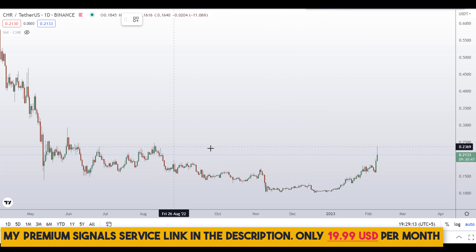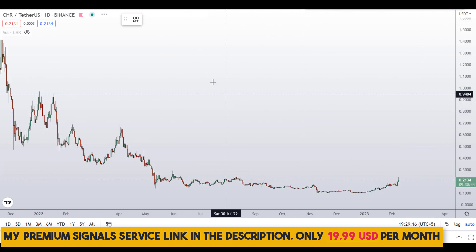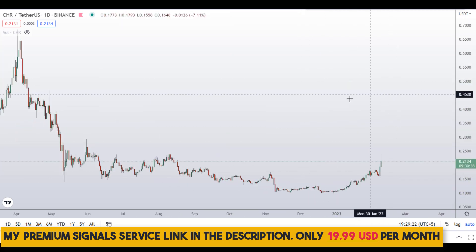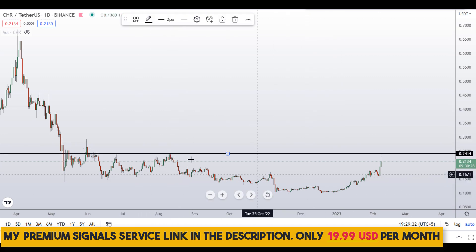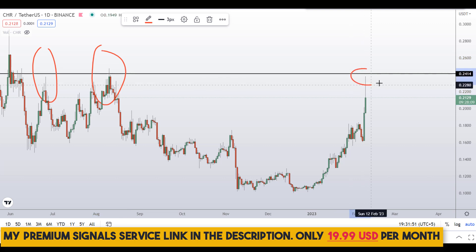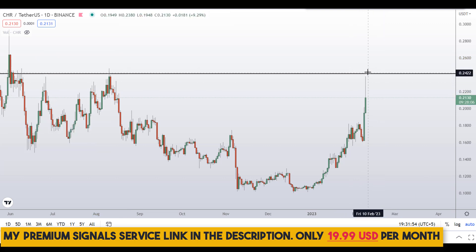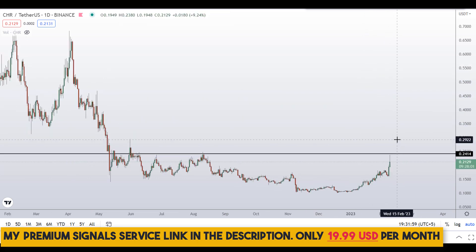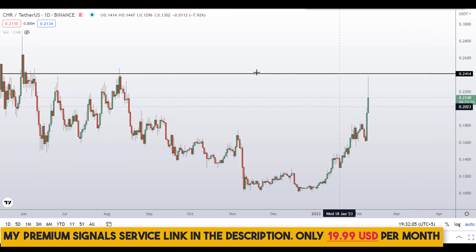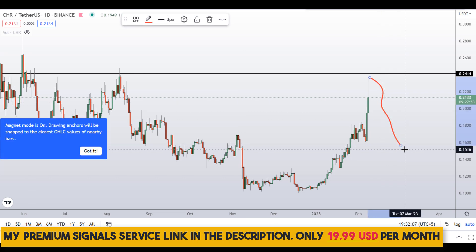Looking at the daily chart, this coin is in a downtrend but we have seen some bullish candles. We are approaching a very significant resistance level at around the 24-cent region — you can see it's a strong resistance area. When price comes up here again we face resistance, and we've already seen rejection to the downside. We need a daily candle to close above this level in order to become super bullish on this coin.